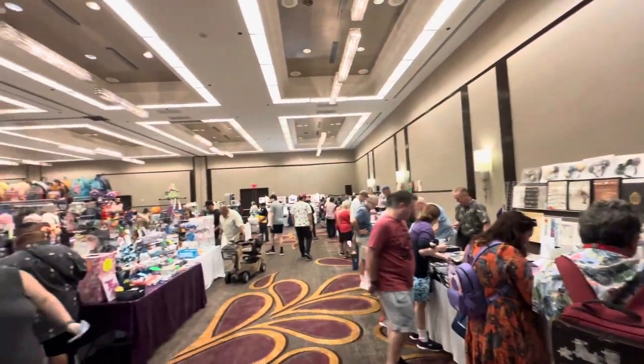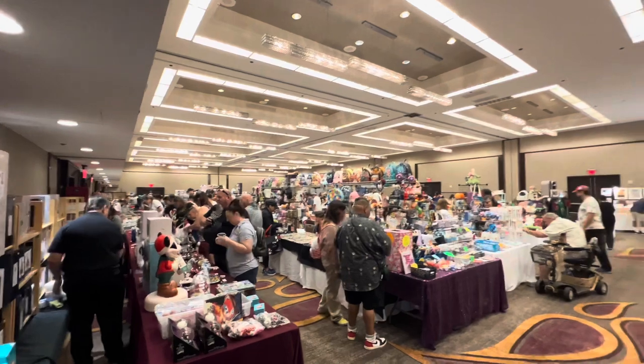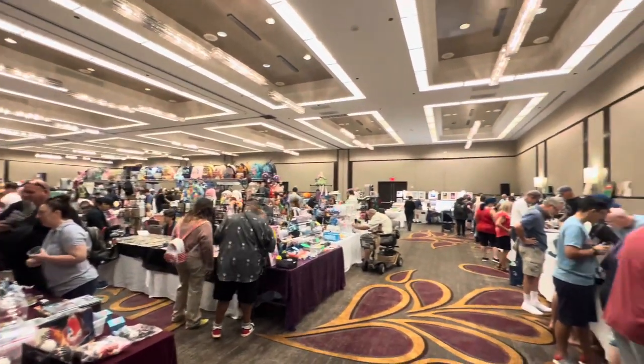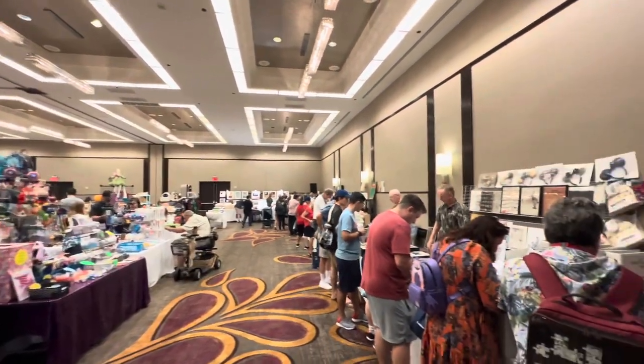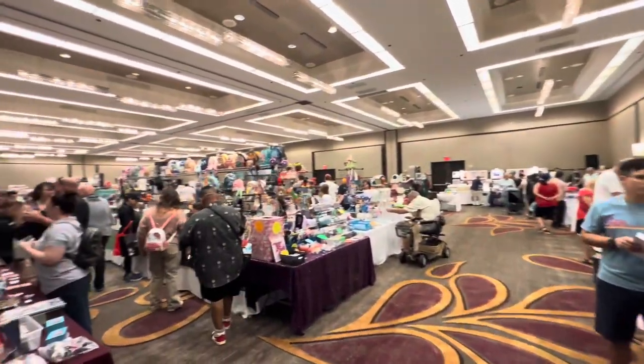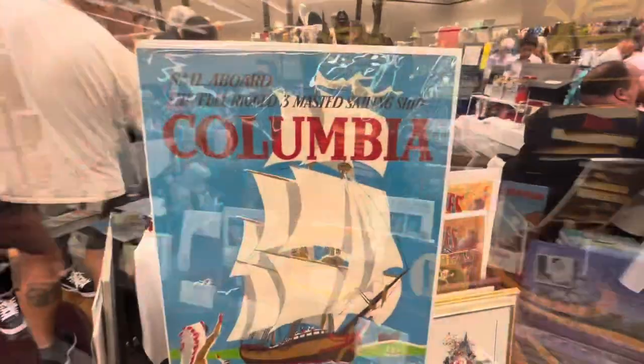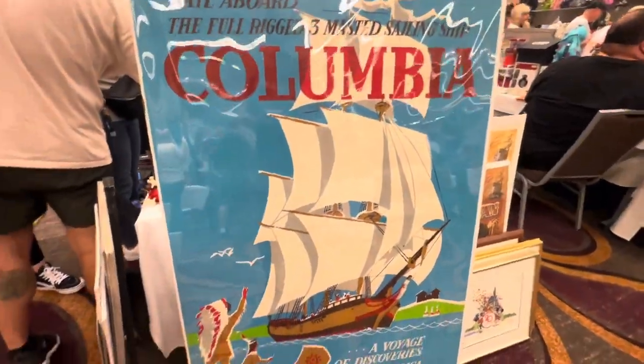And now we enter the main vendor hall here. As you can see, it's a big room - definitely expanded again from what we were seeing in 2022 and before. Excited to see it - we found a lot of great deals and fun stuff in this room last time, so let's see what we find this time.